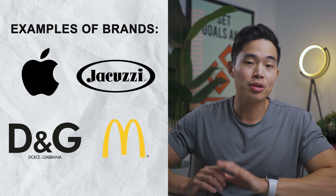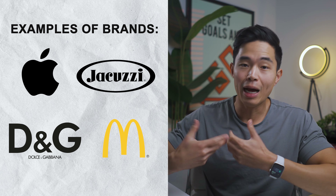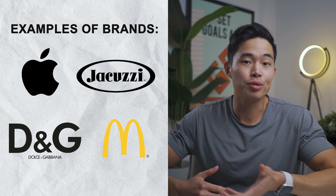I put together a list of examples on popular company trademarks that you will most likely be familiar with. In these examples, you will notice that they quite literally come in many different shapes and sizes. Some examples of brands that have their company logo or brand name trademarked are Apple, McDonald's, Dolce & Gabbana, and Jacuzzi.